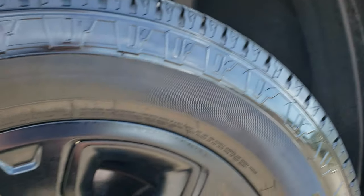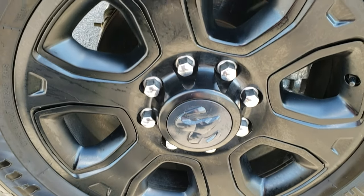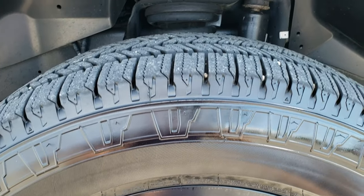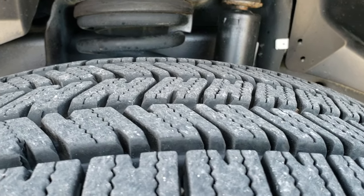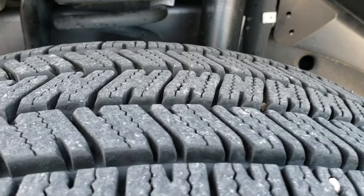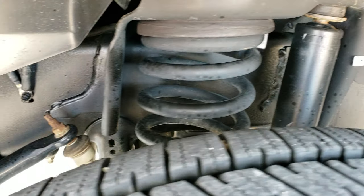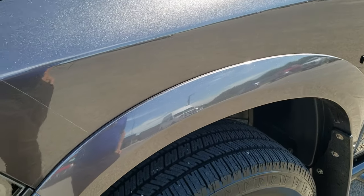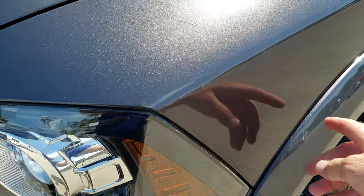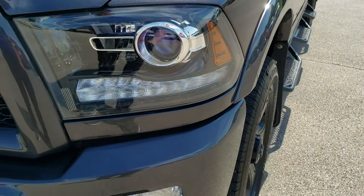Very clean down that side. I didn't see any dents or dings. It comes with the 20 inch painted alloy rims, Firestone Transforce LT 285 60R20 tires with about 80 to 90% of the tread left — very new tires on there. Frame and underbody is in very nice clean shape. Driver's side fender, very nice and clean. It has the 3M tape on there to protect it from rock chips.